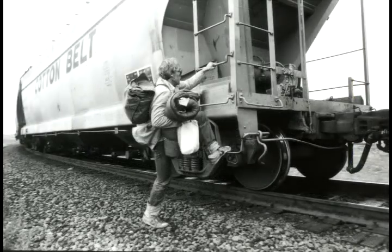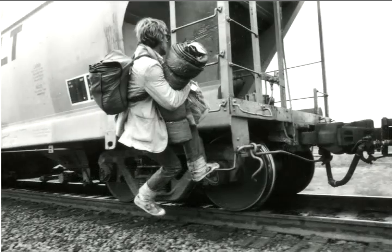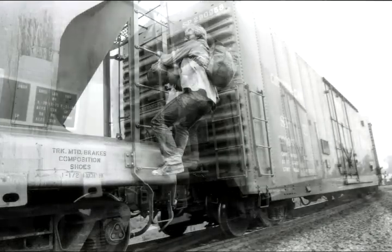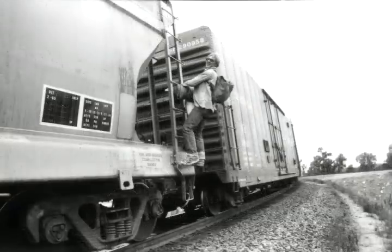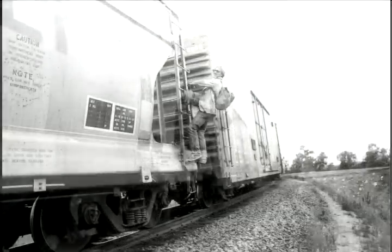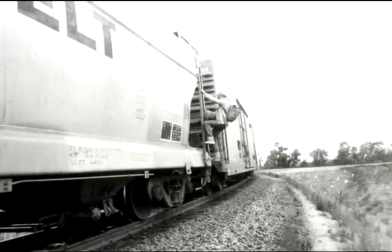This is David getting on a moving train. This is very dangerous. The old hobo who taught me how to ride the rails said he always tried to get on stopped trains because something can always go wrong. Even though it's dangerous, sometimes you have no choice. The Colton Yard had Doberman Pinschers in it, so there's no way that David could have gone into the yard. If you're going to be a hobo, there are times you're going to have to jump on the fly.